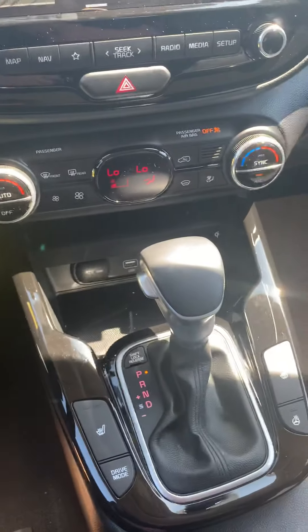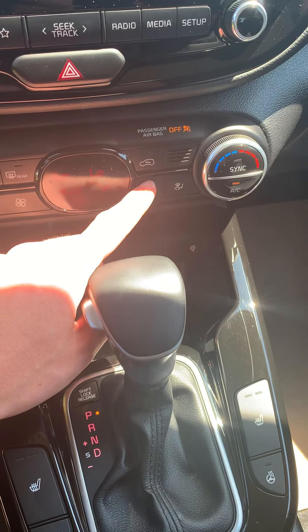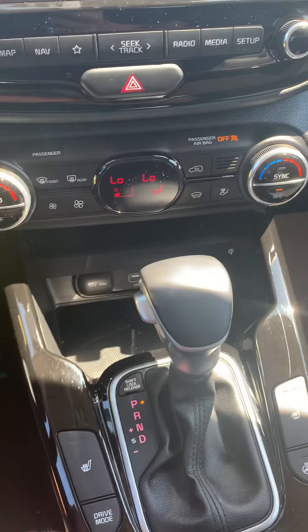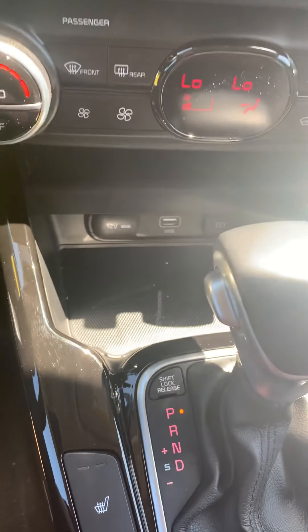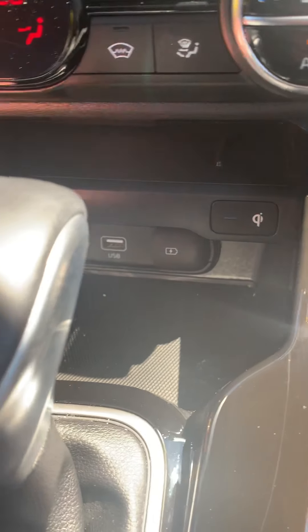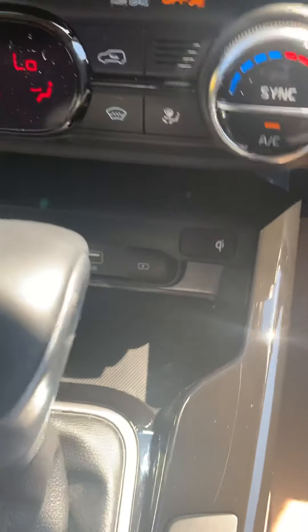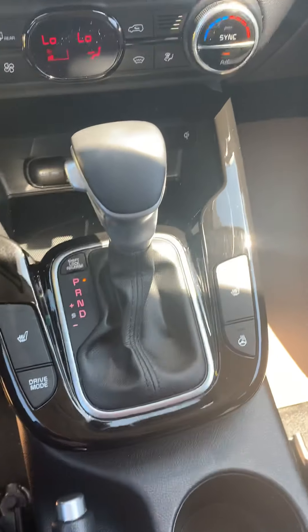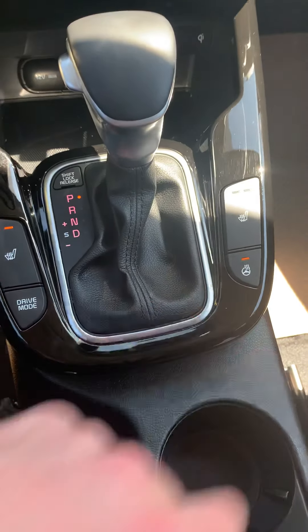We got our dual climate control set up in here. We have our front window defrost, which works absolutely phenomenal in the Soul. We got our 12-volt outlet, USB, and Lightning USB. This vehicle also comes with a wireless charging pad — just throw your phone down on there and it's going to charge without having to plug anything in.